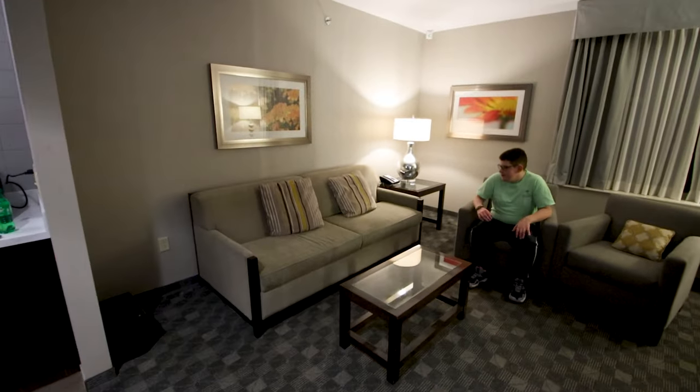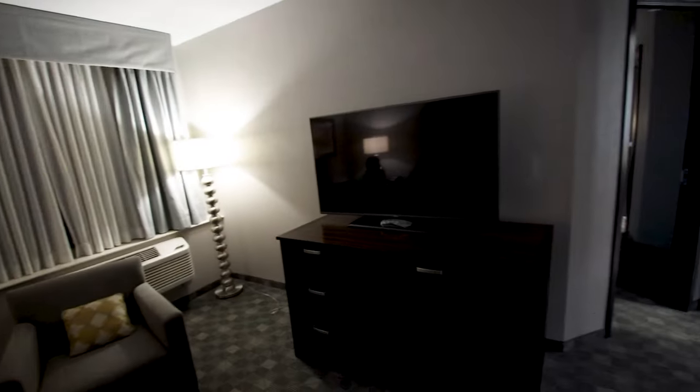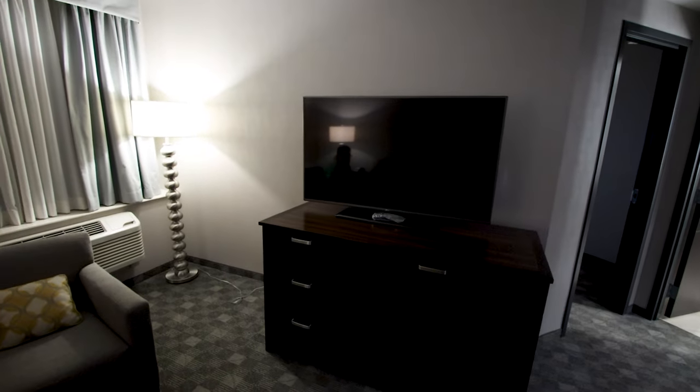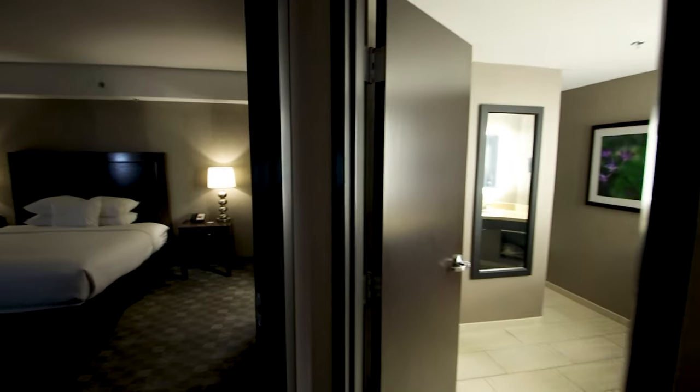The couch does pull out into a bed, so that's where Devin's sleeping tonight. Got a nice TV, probably 50 inch. Don't know if we can see anything out the window — nope, there's like a little gangway. This goes out to what was a restaurant. So from the living room, we'll go this way.